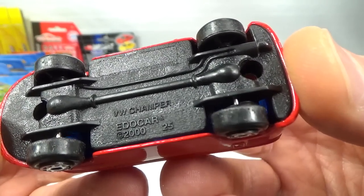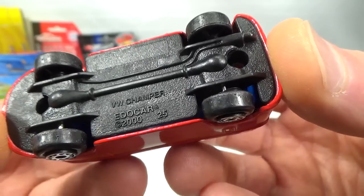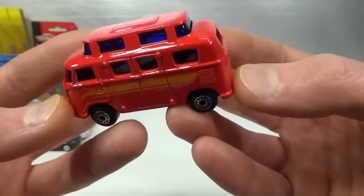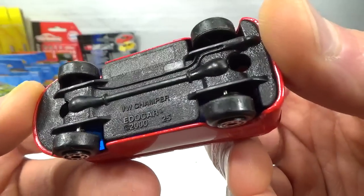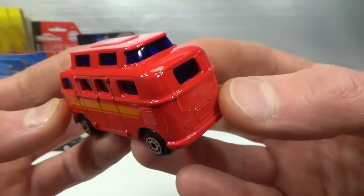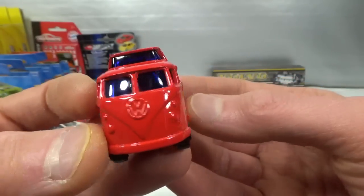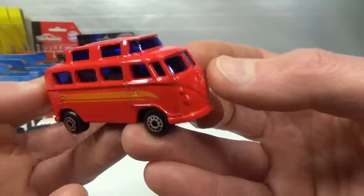And the last one from that seller is the VW Camper — Itokar on the base. I found a white one with red stripes recently that has Meister on the base. Of course Meister is who makes it and Itokar just used this casting. Red with blue windows — kind of weird, but okay.